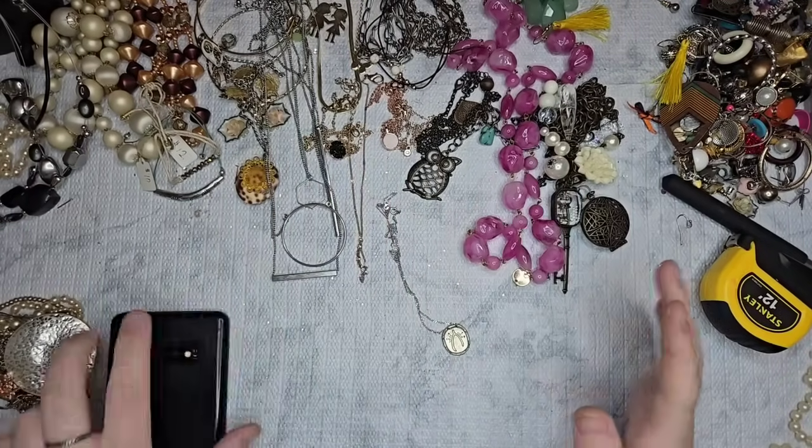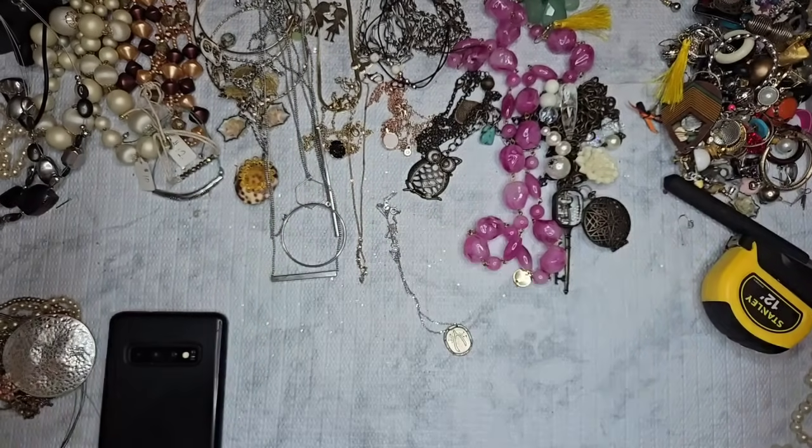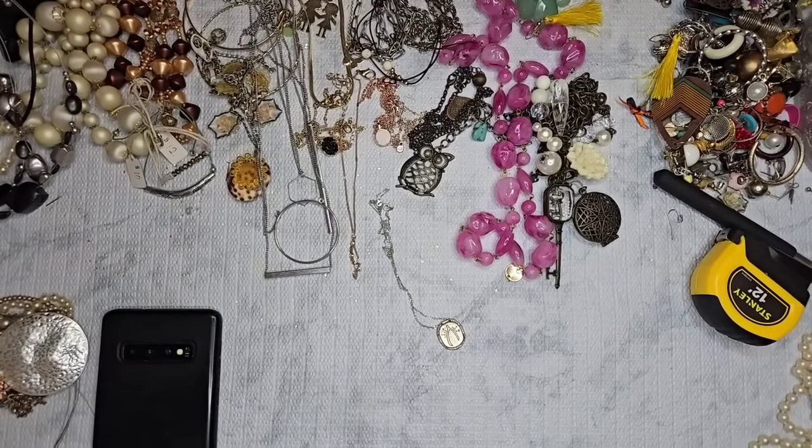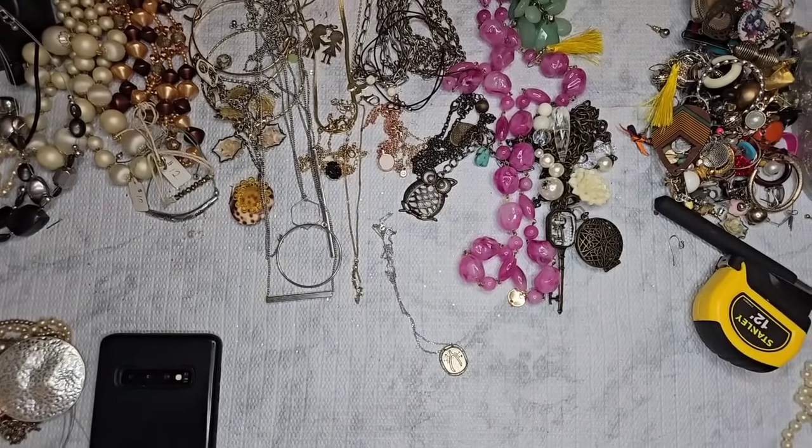Hi guys, we're back! I've untangled everything, and this is what we have.